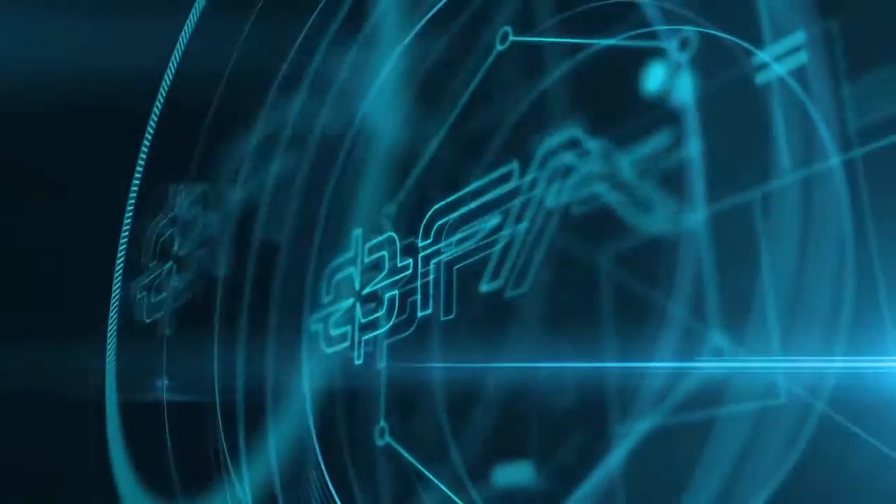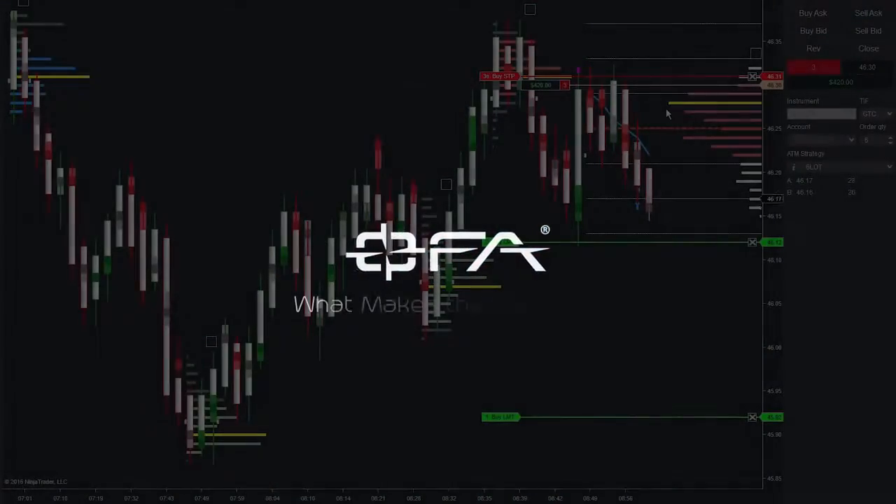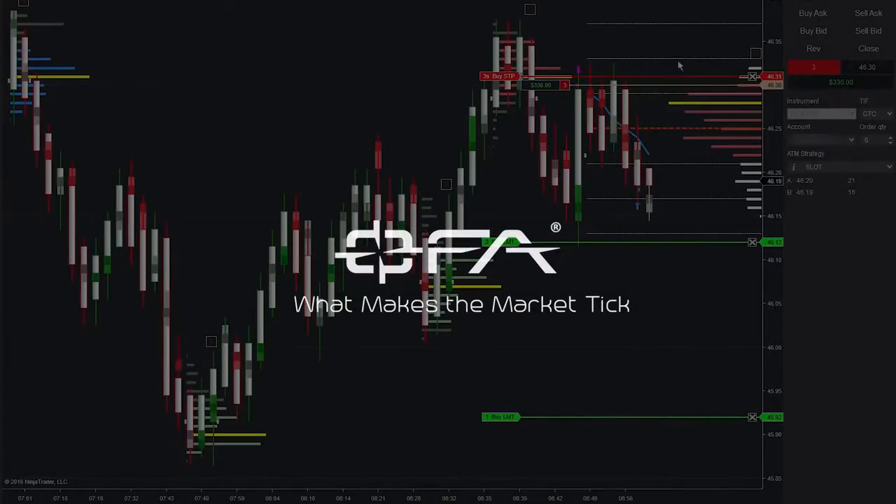My main driver from these tools is a package from Order Flow Analytics. Their work has really helped me build a whole new level of appreciation for how the markets tick. I'll throw a link to their site in the description.